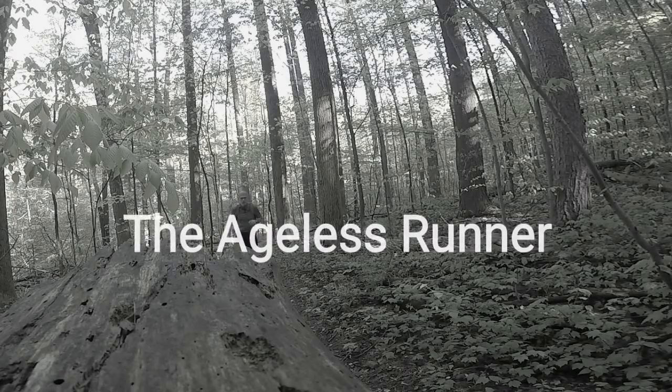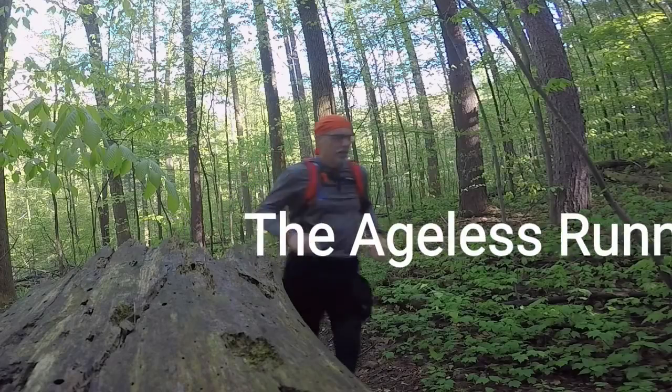So do you really know how far you're running? Hi and welcome to Agents Runner. I'm Ralph. Today I'm running a test between all my GPS tracking devices, just to see what the differences are because I'm kind of curious.